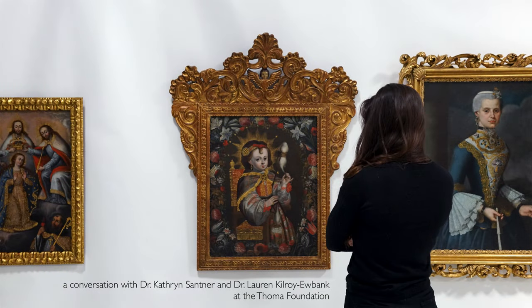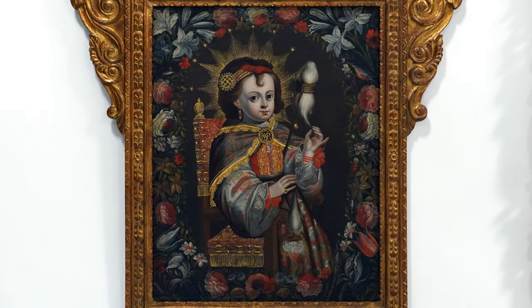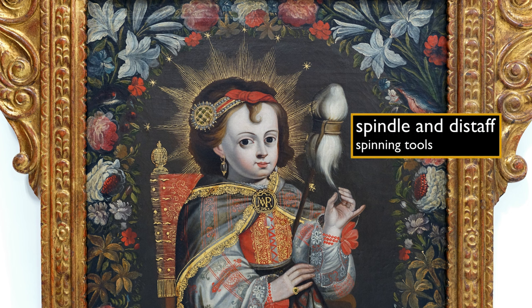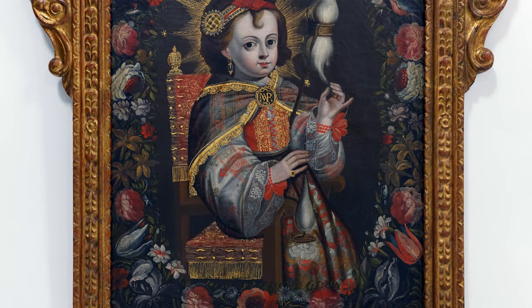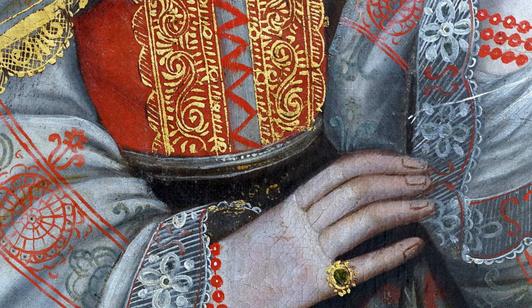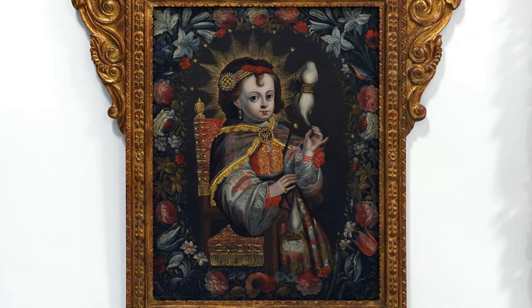We're here in Chicago at the Tomah Foundation, standing in front of a painting from 18th century Peru showing the child Mary spinning as she looks out at us. She stares out from a chair, holding a spindle and distaff, and around her wrists she has coral bracelets. At the center of her chest is a brooch with the anagram of her name. She's wearing beautifully elaborate garments with gold embroidery and delicate lace edging on the sleeves, and surrounding her is a border of flowers and birds.